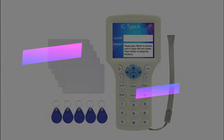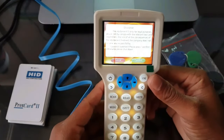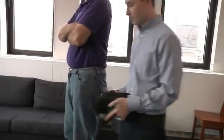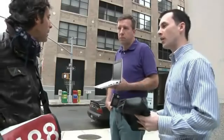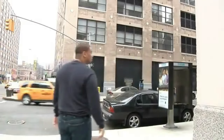Number 12: ATM Skimming. ATM skimming is a financial fraud where devices called skimmers steal credit or debit card information at cash withdrawal terminals. These devices, designed to look like normal ATM parts, are attached to card readers to capture payment card details. They may also have hidden cameras installed to record customer PIN codes, and the stolen data can then be used for identity theft or other scams.